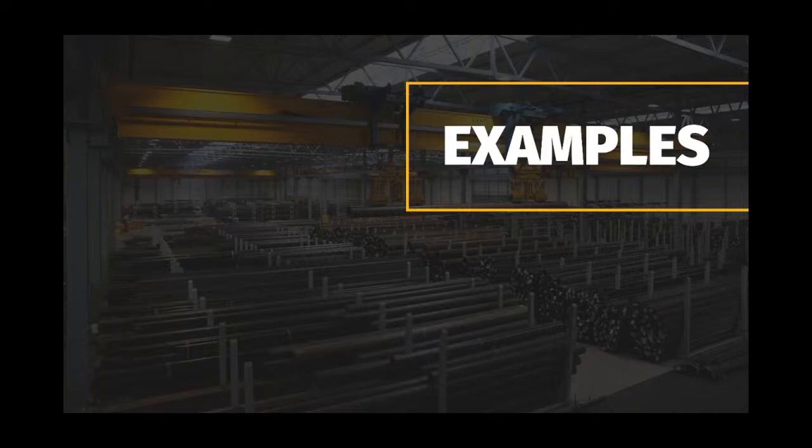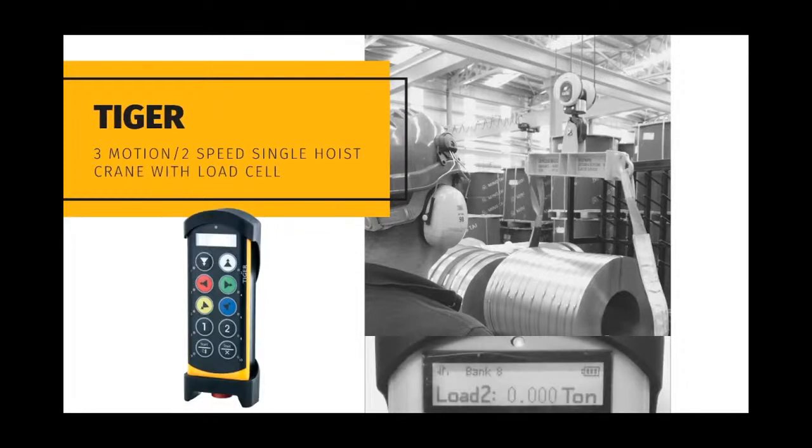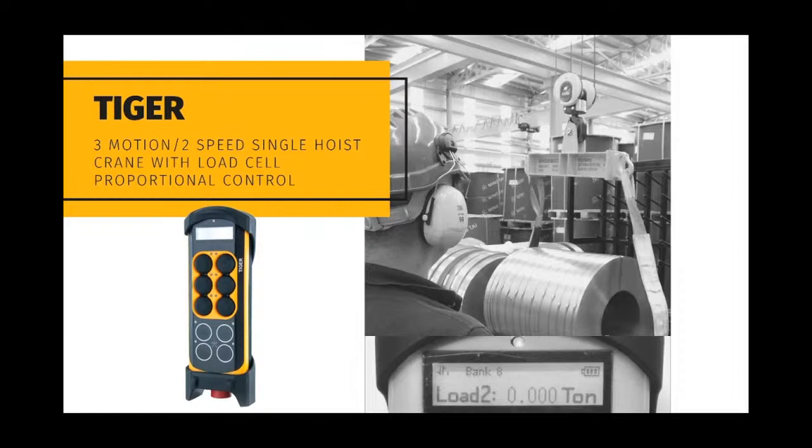Now we would like to give you examples of applications using systems with standard operating modes and applications that require custom programming or software. Shown here is the progression of a standard 3-motion 2-speed single hoist crane controlled with different Panther and Tiger systems based on customer-specific requirements. In this case, the crane is controlled with a standard Panther system using an 8-button transmitter. The same crane here is equipped with a load cell and may now be controlled with our 10-button Tiger transmitter with screen for direct feedback from the load cell. The same crane with load cell can also be controlled with our proportional Tiger transmitter with screen for feedback, driving the VFDs of the crane with a 0 to 10-volt output signal.